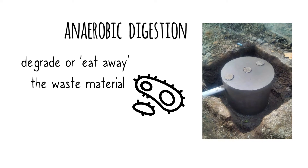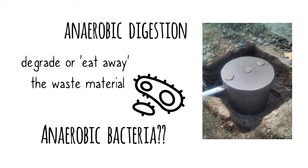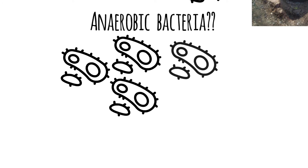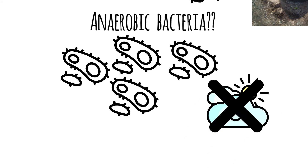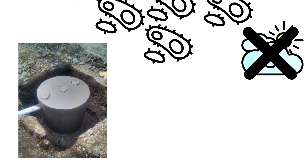These bacteria usually come or are added to the biodigester once it is installed on your property. What are anaerobic bacteria? Anaerobic bacteria are a group of bacteria that operate under the absence of oxygen — they don't need oxygen to survive. That makes them the perfect candidate to use inside a biodigester.